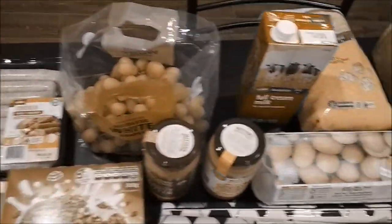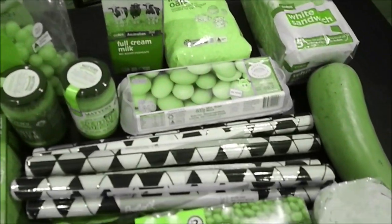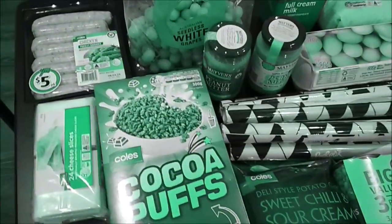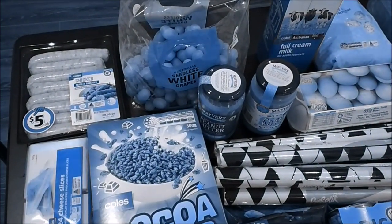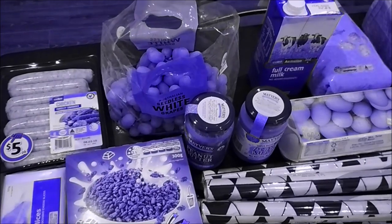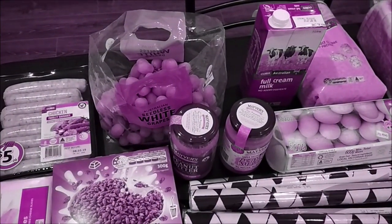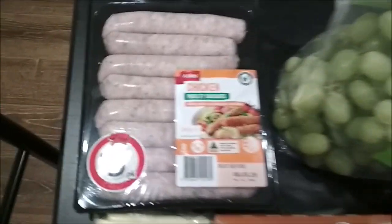Hi everyone, welcome to my channel Knit Together in Love. Today's video is going to be a grocery haul for this week. If you watched my last video, you would see that whatever we got last time was enough for two weeks, so we didn't have to go for groceries last week.